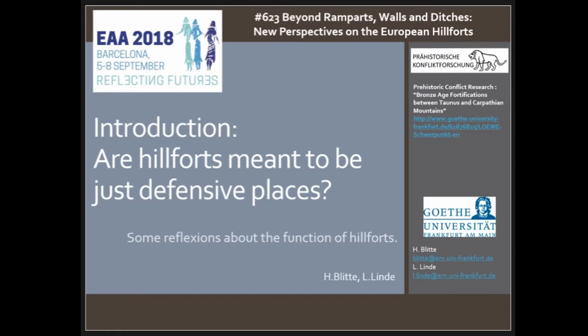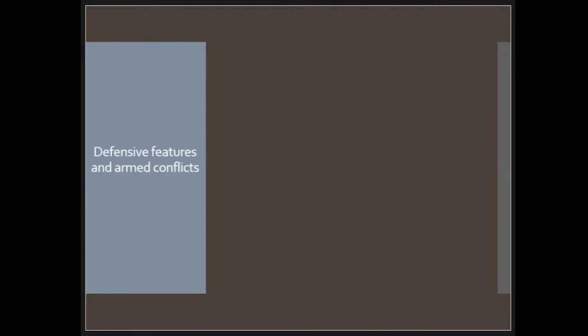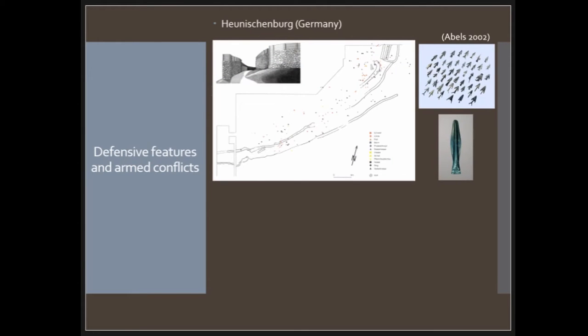Hillforts are mainly identified through their defensive features and marks of armed conflict. To illustrate this point I want to show some examples, some very well known. In Germany, for example, the Eugnischen Burg, which was excavated from 1983 to 1987 — it's 1.5 hectares and the fortification is dated to the late Bronze Age, 10th and 9th century BC. Three periods have been identified: the first has only a wood-soil rampart, then a stone wall, and then a large part is a cyclopean wall.